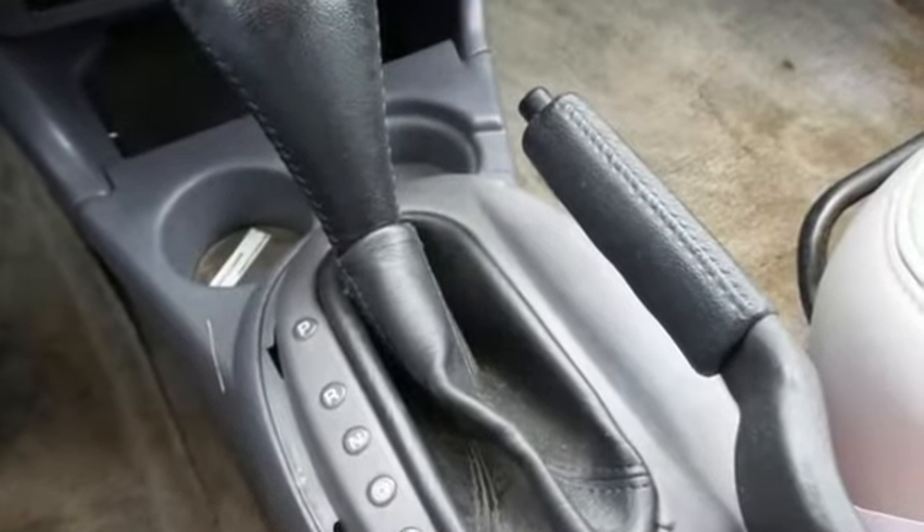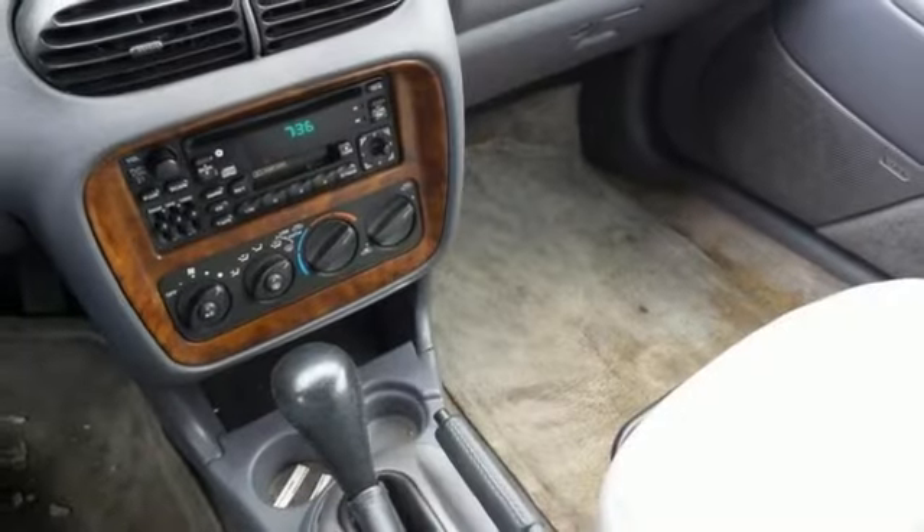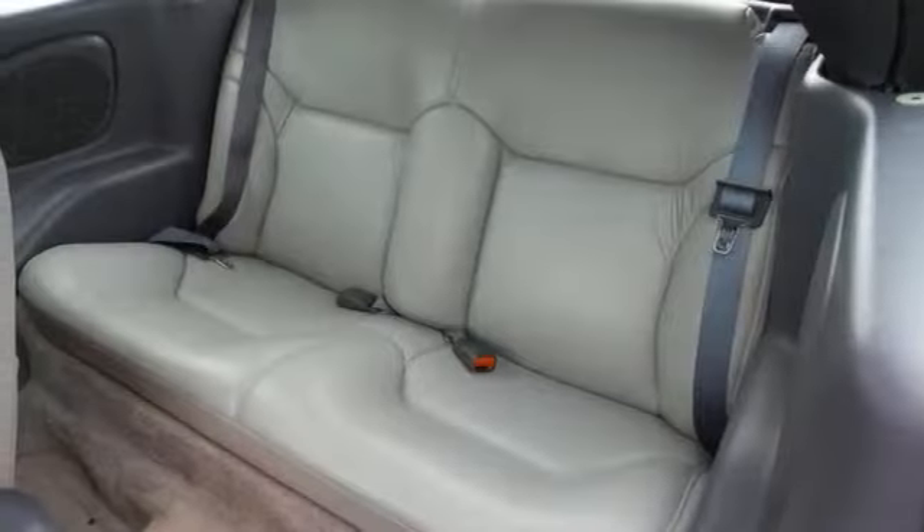It comes equipped with a power convertible roof, V6 engine, and heated door mirrors. It has the leather bucket seats, too, and remote keyless entry, and everything else on this Chrysler makes it really hard to pass up.